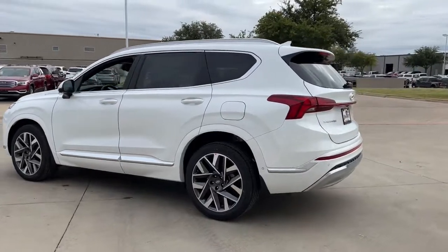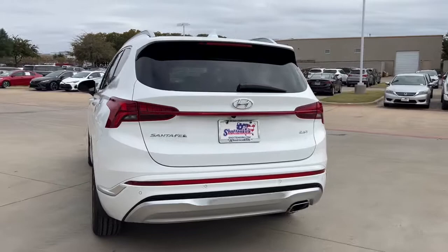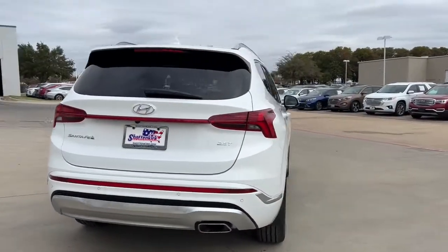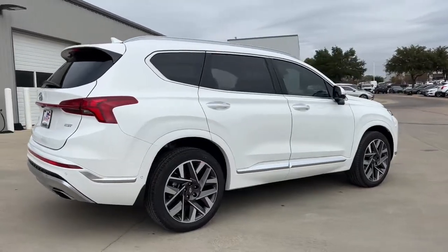This mid-sized crossover SUV offers a spacious family-friendly cabin, available all-wheel drive, the latest safety and infotainment tech including standard driver assistance features, and stylish modern looks.